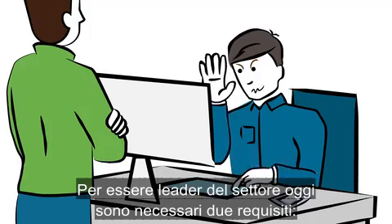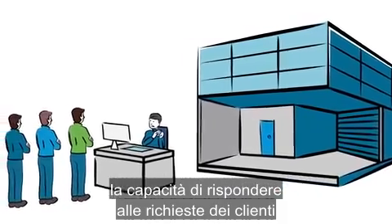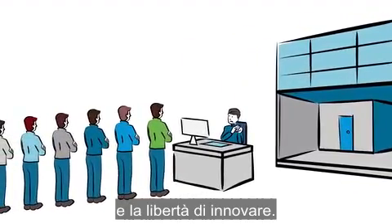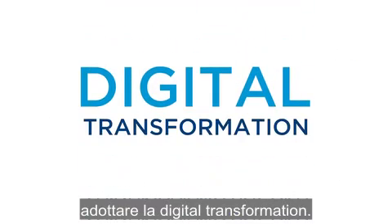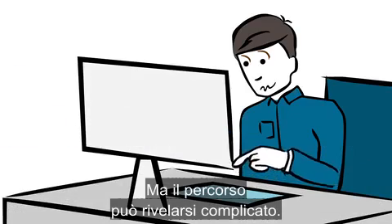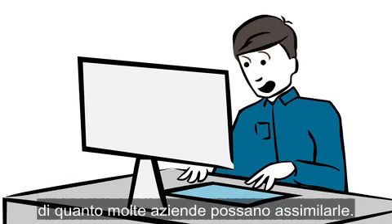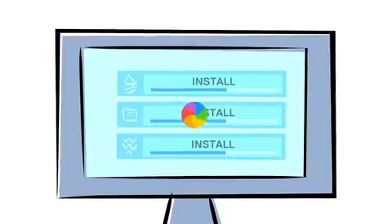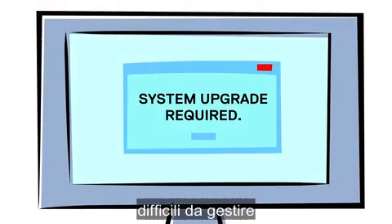Being an industry leader today requires two things: an ability to respond to customer demands and the freedom to innovate. Smart businesses know this calls for a digital transformation, but the path to get there can be challenging. Disruptive technologies emerge faster than most organizations can absorb.